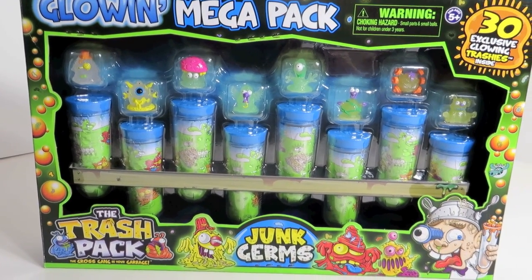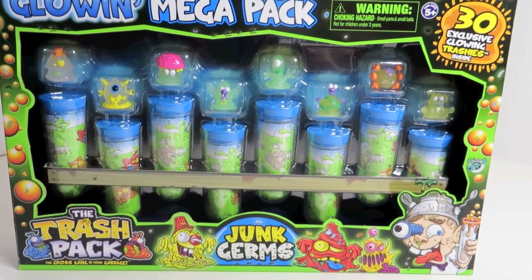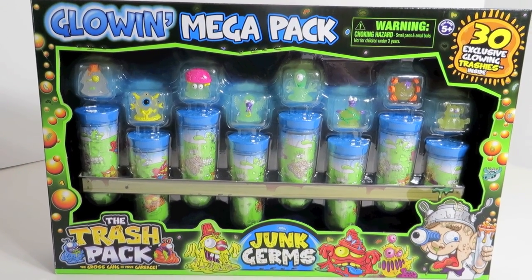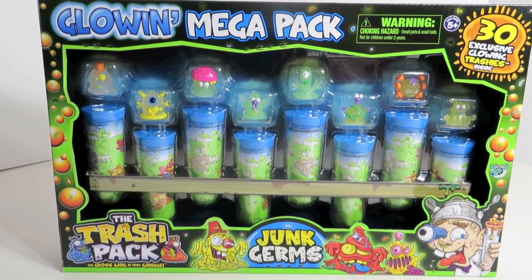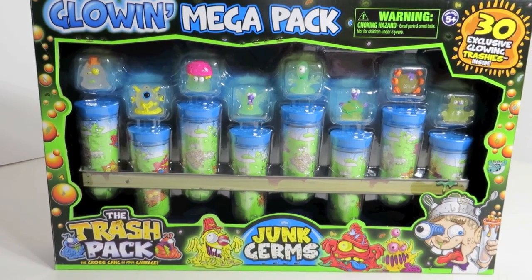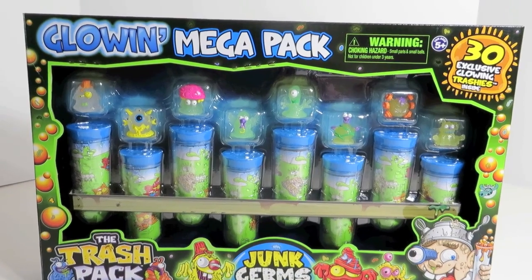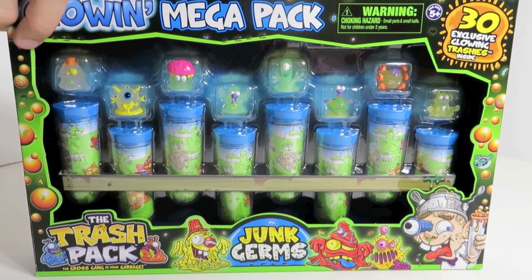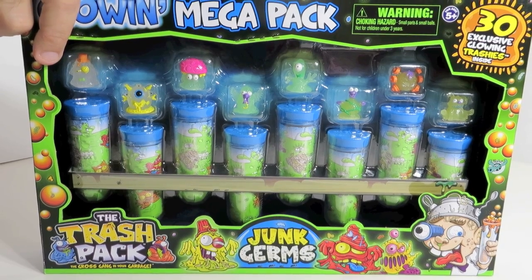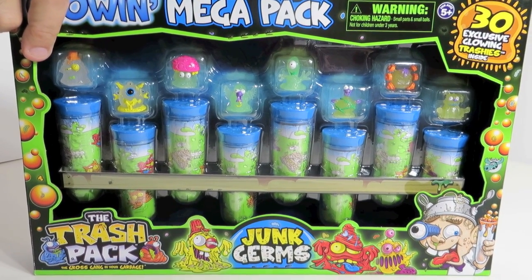If it was dark in here they would be glowing. So you get 30 different Trashys in here and they all appear in the regular Junk Germs series, but these are the glowing ones — who doesn't love a glow in the dark toy. So Paul is going to pull that away and you are going to see through the magic of YouTube. Go ahead. Are you ready?